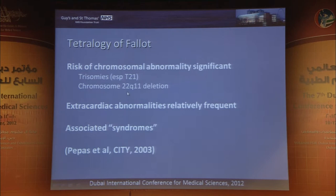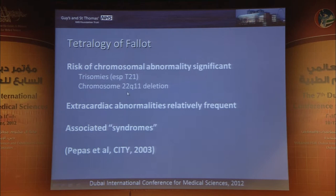The risk profile in terms of extracardiac abnormalities is completely different. Tetralogy of Fallot is very frequently associated with extracardiac abnormalities, whether structural or chromosomal, and a variety of other miscellaneous syndromes — some of which we can identify with detailed sonography, others which can't. Being very clear about the limitations of what we can actually say is important.